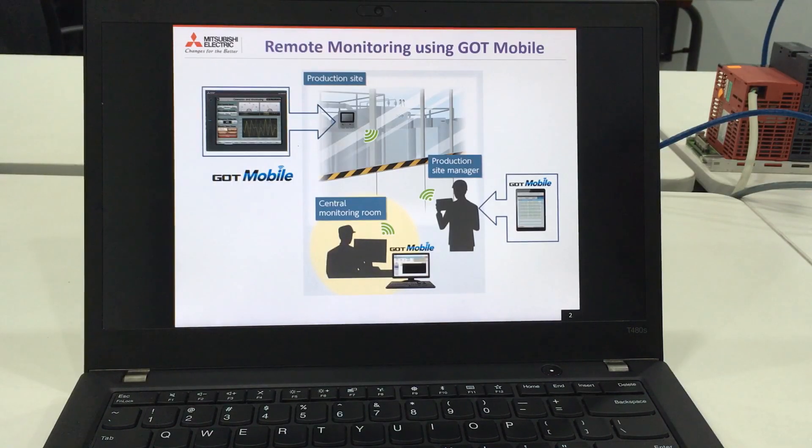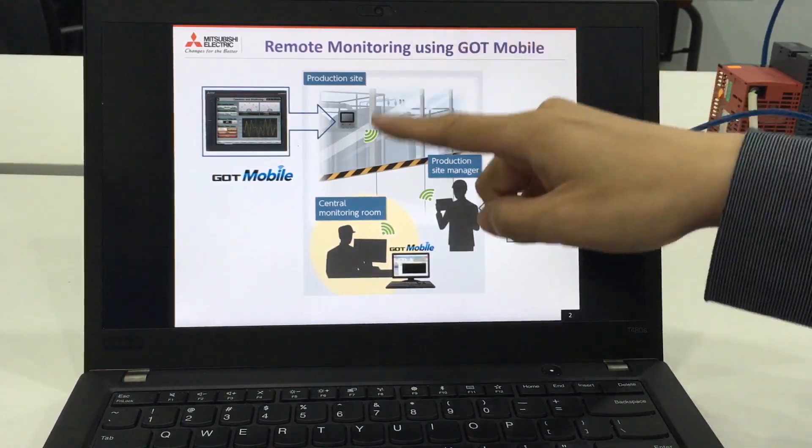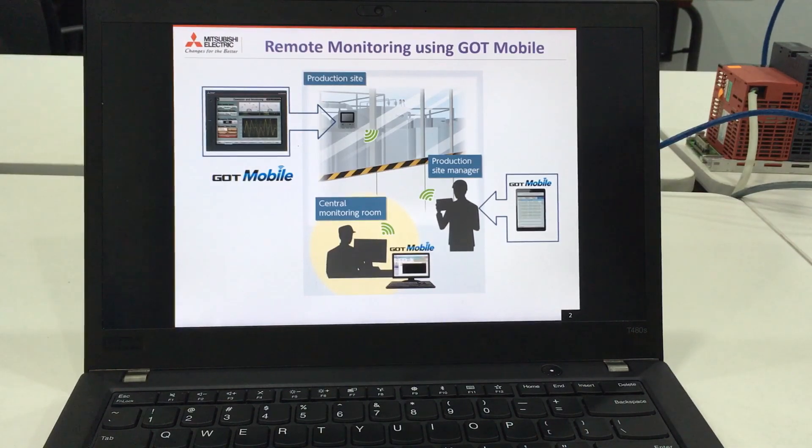So, what is the GOT Mobile Solution? It is a solution that enables remote monitoring using Mitsubishi Electric's HMI technology, which is the GOT2000. At your production site, most likely, you would already have an HMI that displays your production status or machine status. Normally, in order to monitor the status, you would have to view this information at the production site.